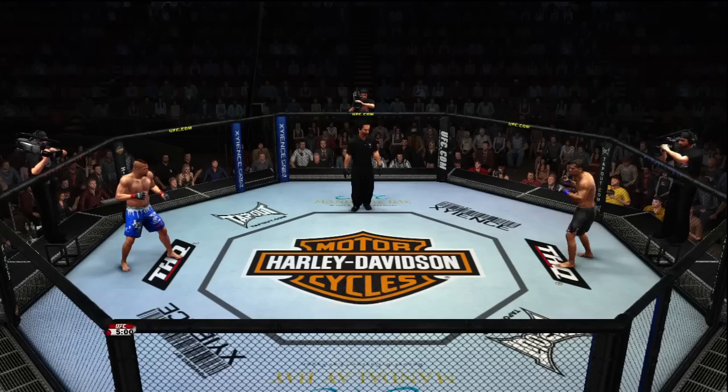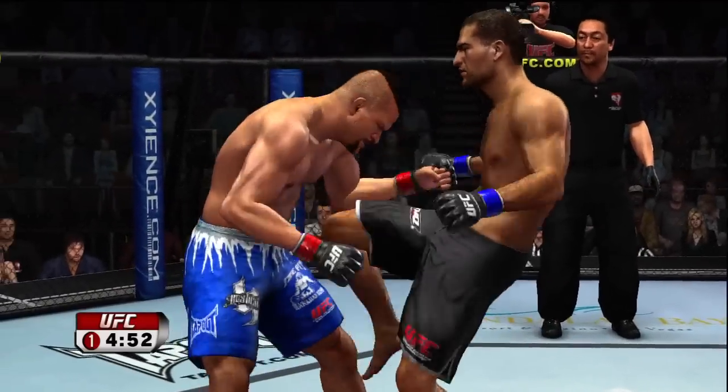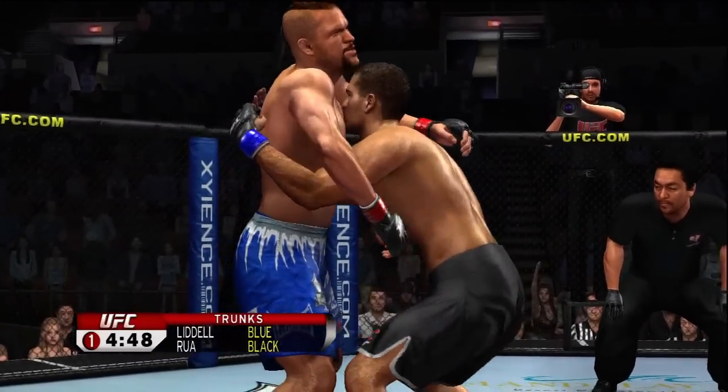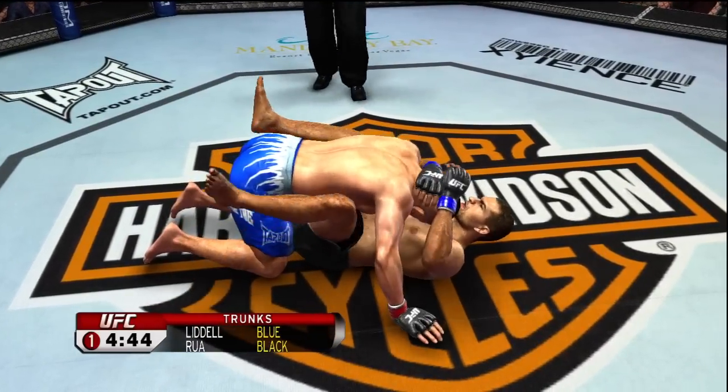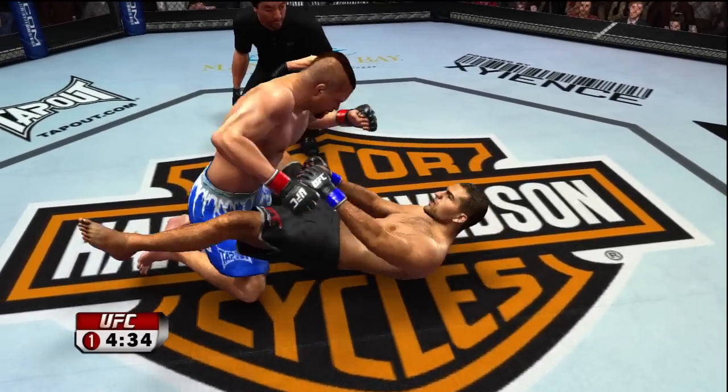Mauricio Shogun Rua, Chuck Liddell, and here we go! Chuck Liddell uses what we call his wrestling in reverse. We don't often see him go for the takedown, but because he has great takedown defense, that forces his opponents to fight his game.